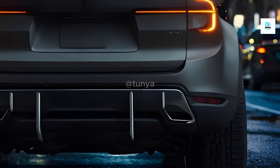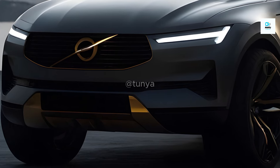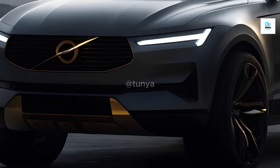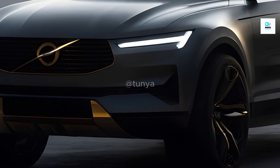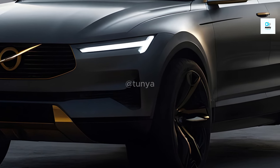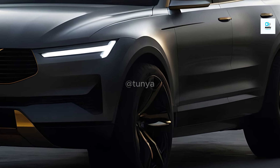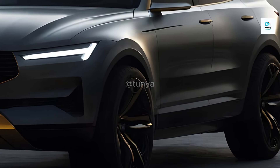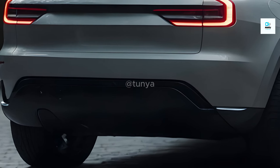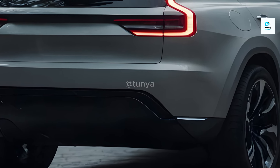While official details remain scarce, here's a glimpse into what awaits us with the XC60. It is expected to retain the essence of Volvo's signature Scandinavian design language, characterized by clean lines and minimalist elegance. However, to reflect its electric heart, futuristic elements will be sprinkled throughout — a sleeker silhouette, a revamped front grille, and modern lighting signatures are on the horizon, hinting at a dynamic evolution.